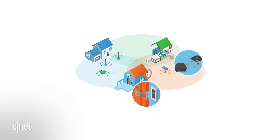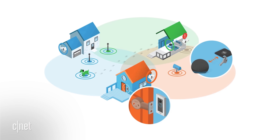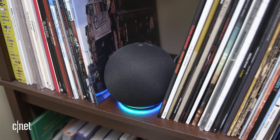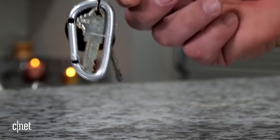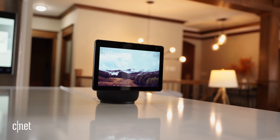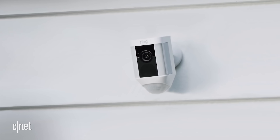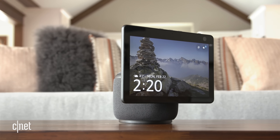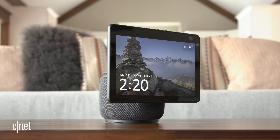With Amazon Sidewalk, most Echo smart speakers and select Ring smart lights are designated as Sidewalk Bridges. That means they're able to receive incoming Bluetooth LE signals from devices that are up to 100 meters away, including other people's devices. Some Sidewalk Bridges — namely the Echo Show 10, the Ring Floodlight Cam, and the wired version of the Ring Spotlight Cam — feature built-in 900 MHz LoRa radios, and those can accept Sidewalk signals from devices up to half a mile away.